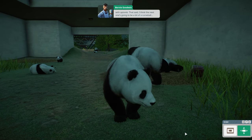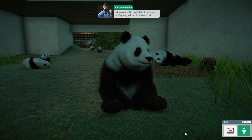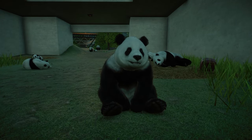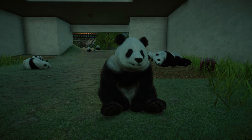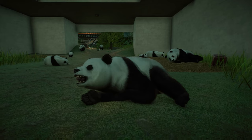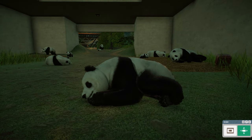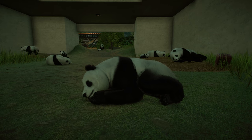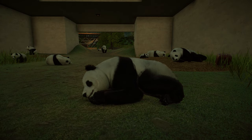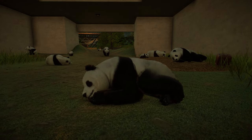I think the next one's going to be a bit of a curveball. This one was definitely a curveball — the inability to do a lot of things like I was saying earlier. But here's a nice shot of our giant panda as we are on the way out. Don't forget to like, share, and subscribe to the channel. Thank you guys so much for watching — I do appreciate it, and as always, I will see you in the next one.